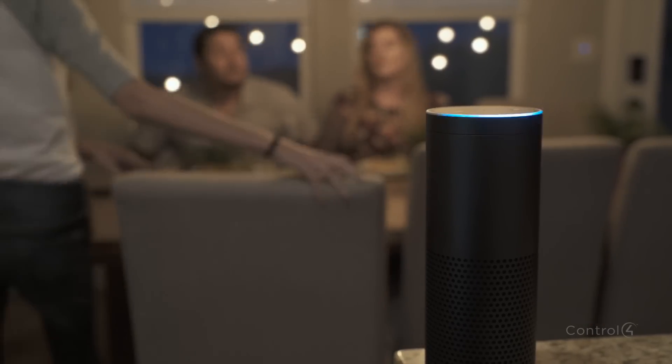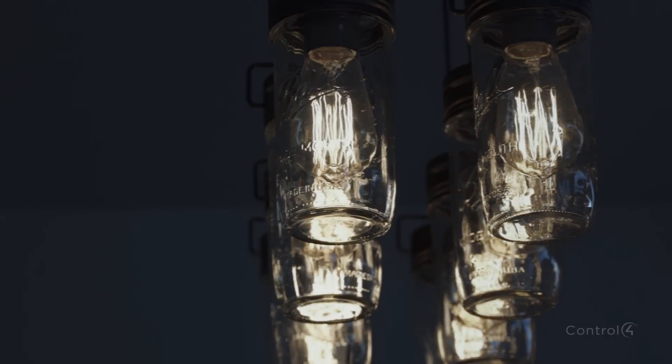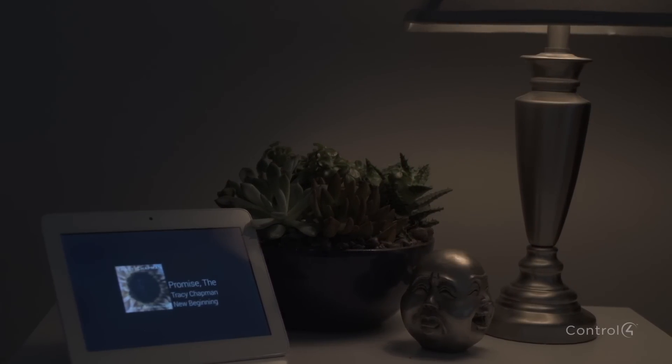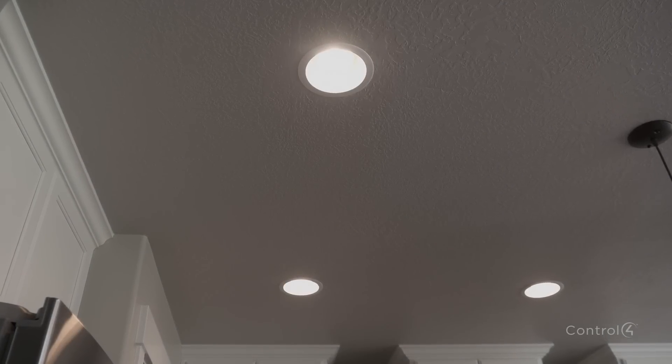Of course, sometimes you want to control individual devices as well. Turn on or off the dining chandelier, dim a bedside lamp to 40%, or adjust the temperature by a few degrees. Right out of the box, you can control all of your lights and thermostats.